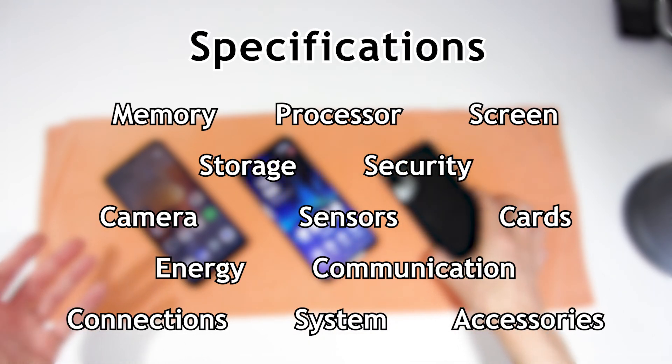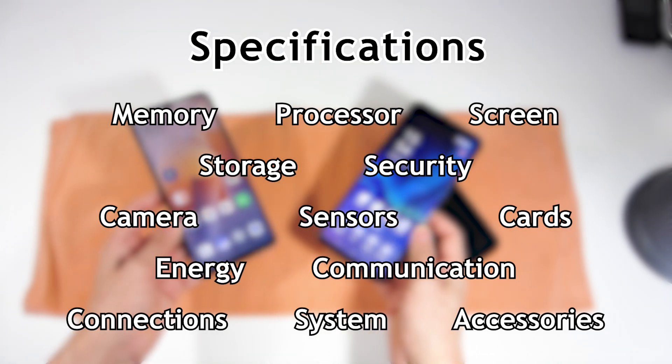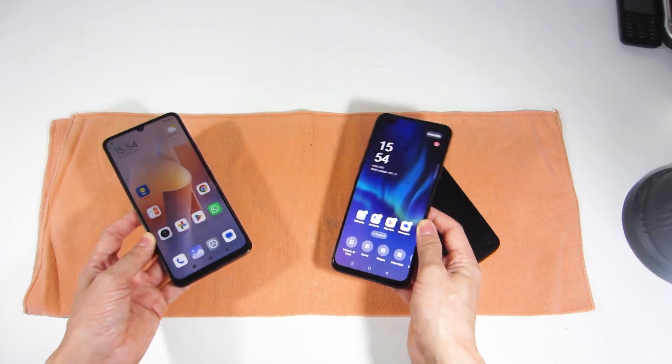The screen size, amount of memory, processor speed, camera resolution, connectivity or the sensors it has — I will explain all these features to you, so you know how to choose a new smartphone.